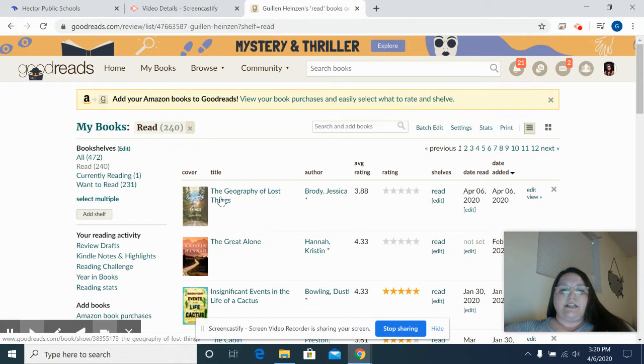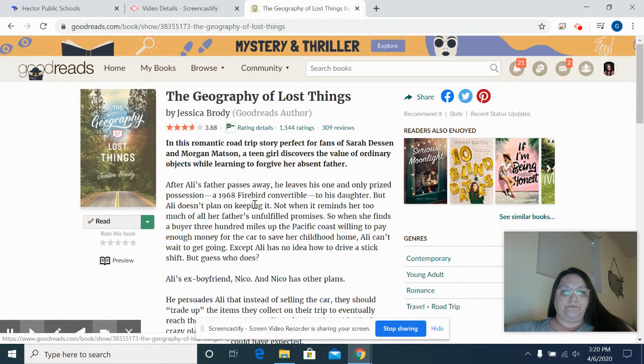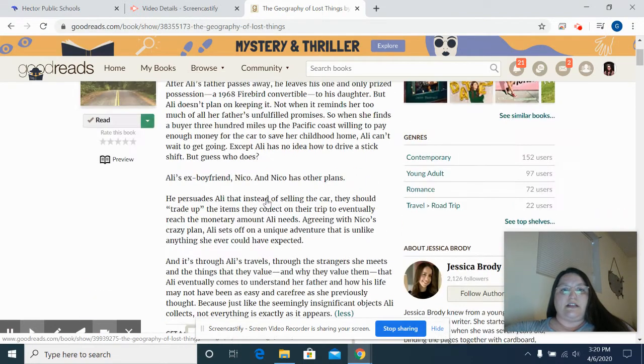The most recent book is The Geography of Lost Things by Jessica Brody, and I'm going to tell you about this book. It is a new book — new to our library. It was published in October of 2018.